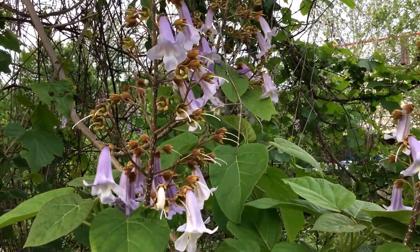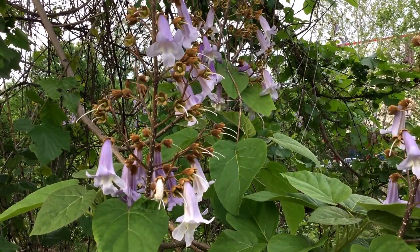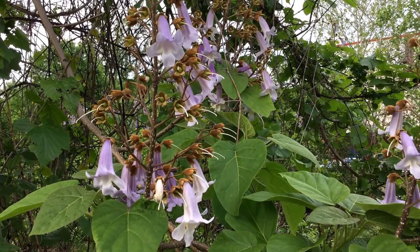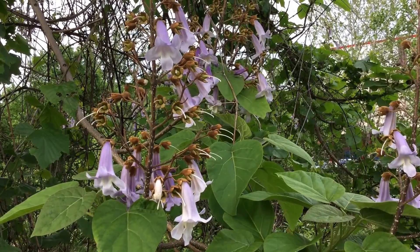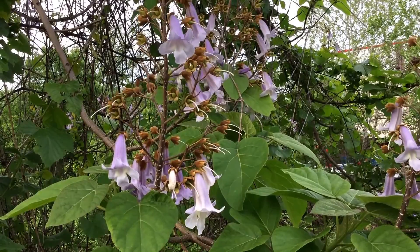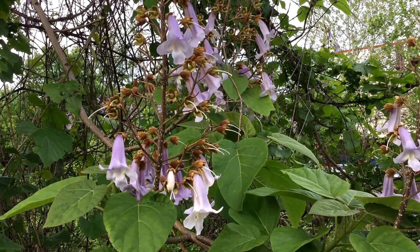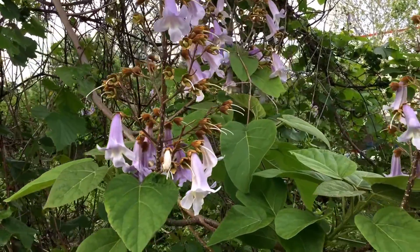This is Paulownia tomentosa, the princess tree, sometimes called the empress tree, sometimes called the princess flower, or just Paulownia. It is not a native, it's an exotic plant. It's named after Anna Paulowna, a Russian royalty, with her name given in her honor.